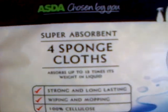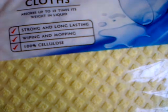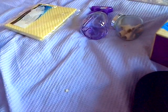This is the last thing, by the way — this isn't very interesting but: Asda super absorbent cellulose sponge floss. Absorbs up to 15 times its weight in liquid, strong and long lasting — for wiping and mopping, and 100% cellulose. I got four of them and they were £1.30 to £1.35, I think.